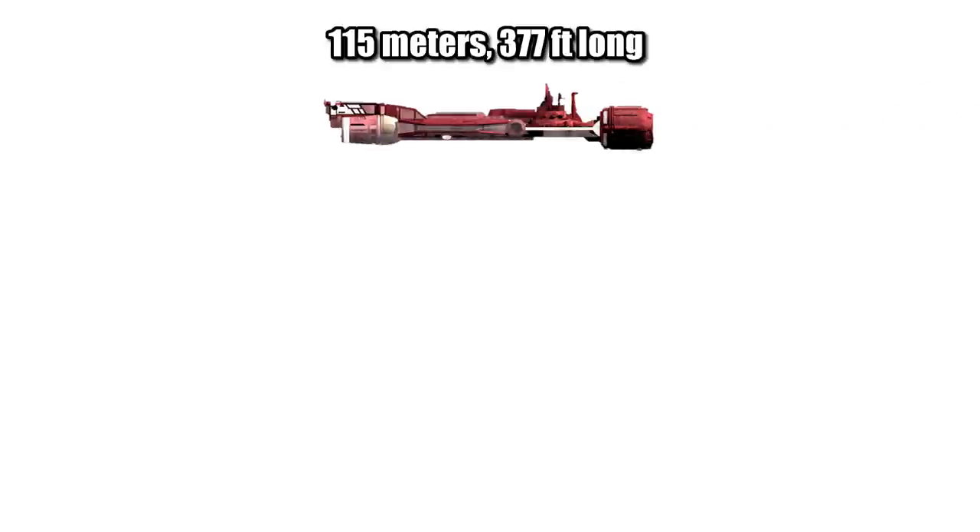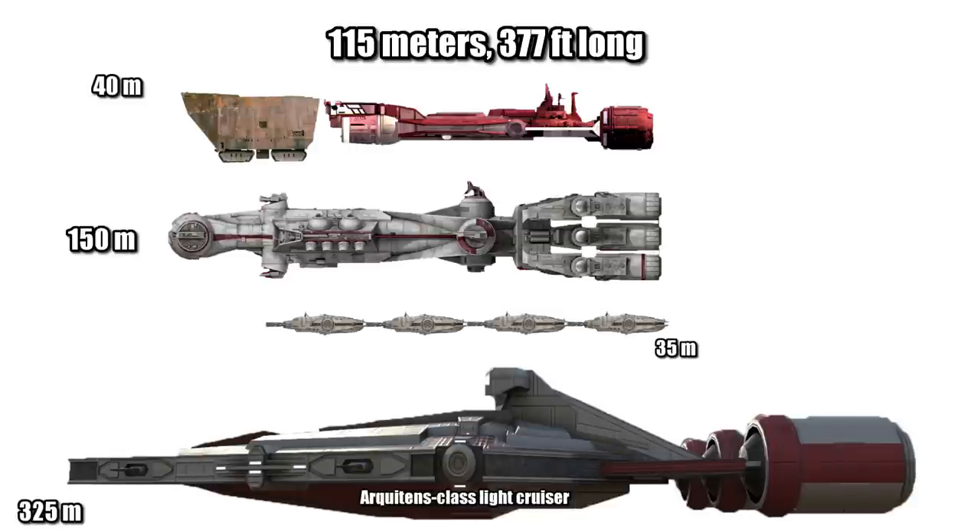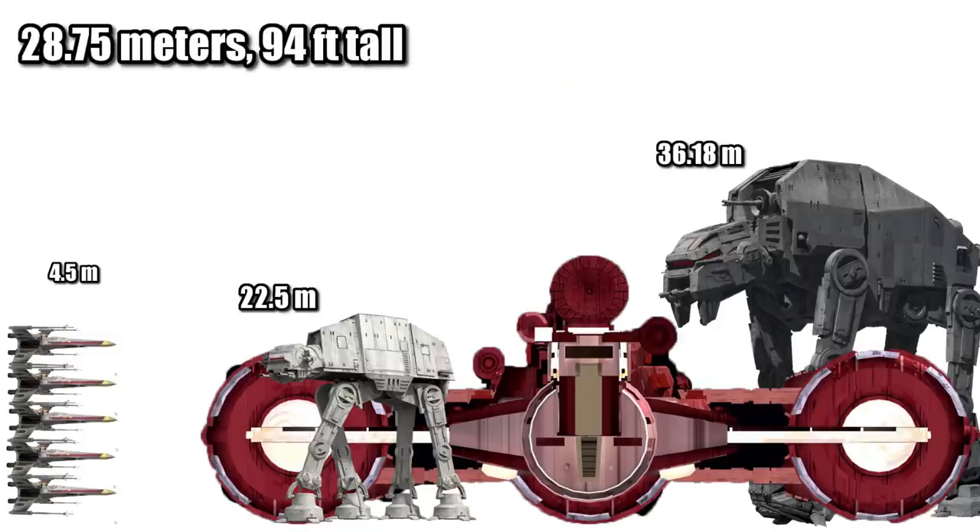At a length of 115 meters, or 377 feet, it was around a Jawa Sandcrawler shorter than the CR-90, or nearly 4 Millennium Falcons long. With a height of 28.75 meters, or 94 feet, it was in between an AT-AT and AT-M6, while being taller than 6 X-Wings.